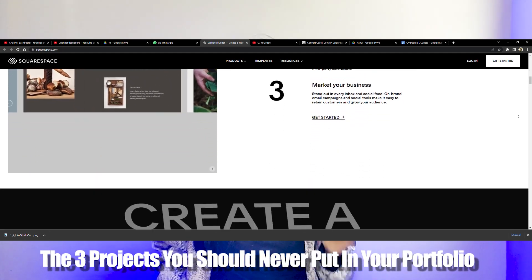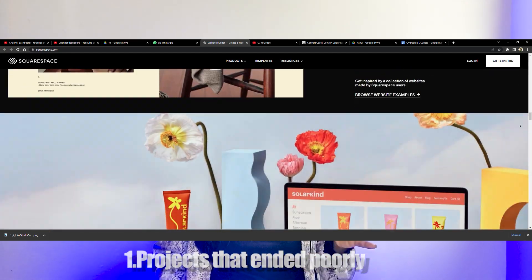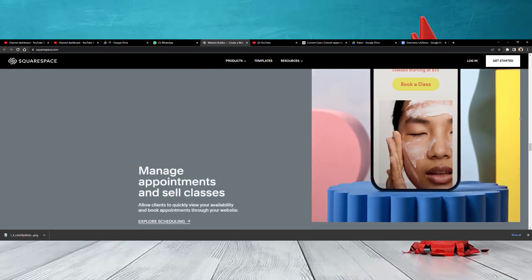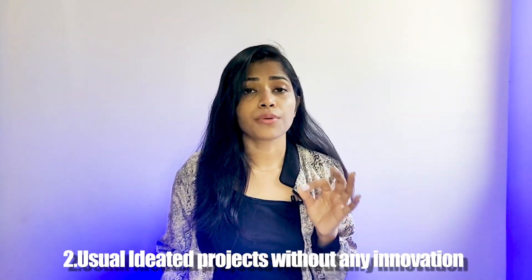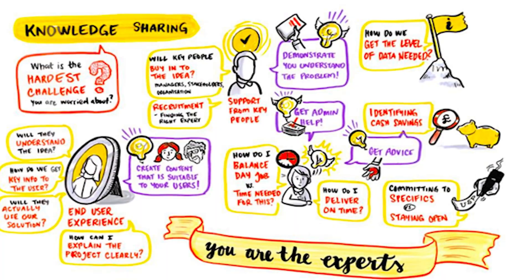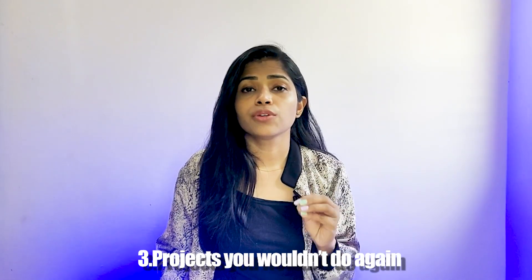Now, three projects you should never put in your portfolio. Number one: projects that ended poorly. Don't put anything in just for the sake of having something there. Number two: projects without any innovation — as mentioned earlier, if you're redesigning an application you must implement innovation or creativity, otherwise there's no value in the redesign and it won't be worth your time to just change the UI.